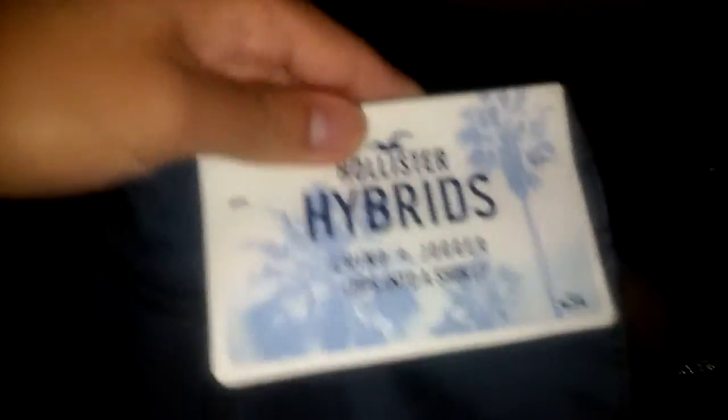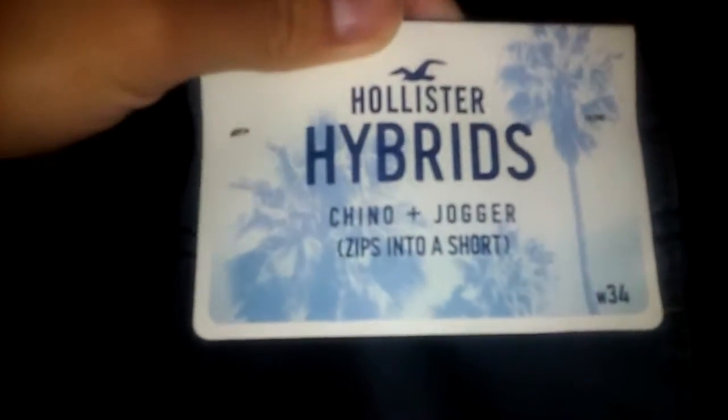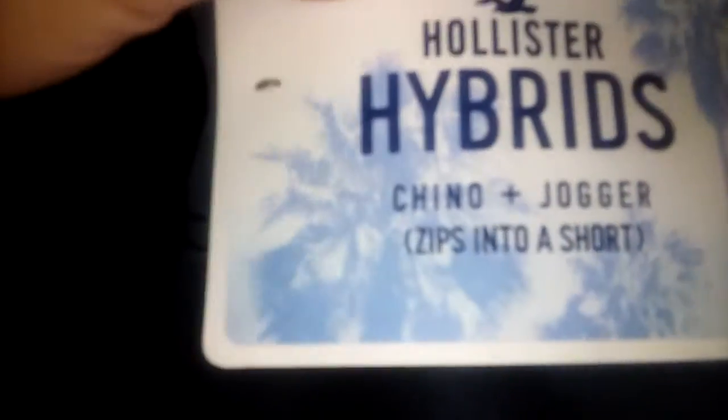Here it is. Let me show you guys. I actually haven't owned a pair of these in a while. It's a hybrid — it's supposed to be a chino plus jogger, but you can also zip it into shorts. I remember I had a pair like this. So basically you could take this off and turn these into shorts, or put them on and turn them into pants. I don't know why it says jogger, but yeah, these were like $14. Decided to pick them up.